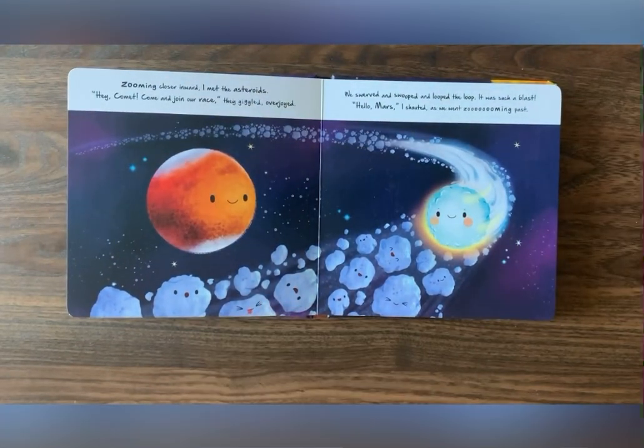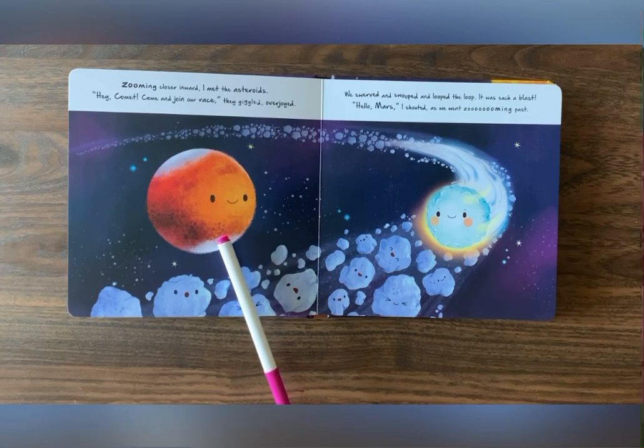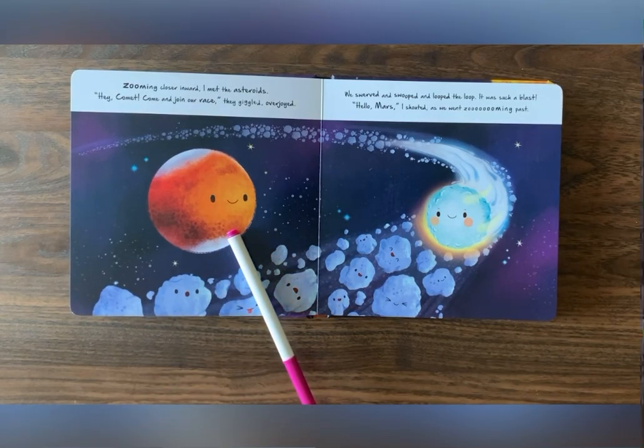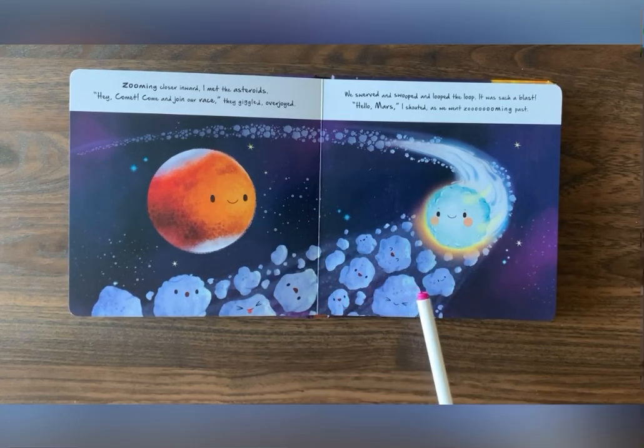Oh, look! Can you guess what planet this is? It's very close to Earth. It is Mars. And look at all these asteroid friends of this cute little comet.